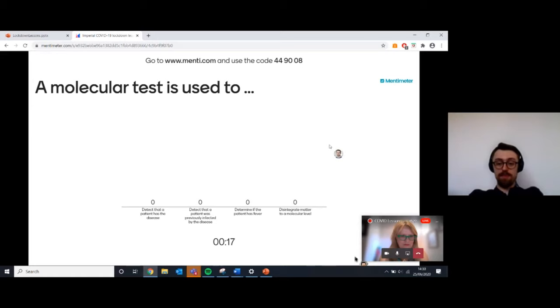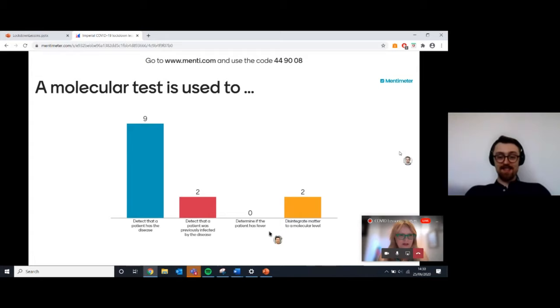So what are molecular tests used for? This is very important because we'll be talking about our molecular testing for the rest of this presentation. PCR is very much temperature-dependent, so I'm intrigued to see how you get around that.